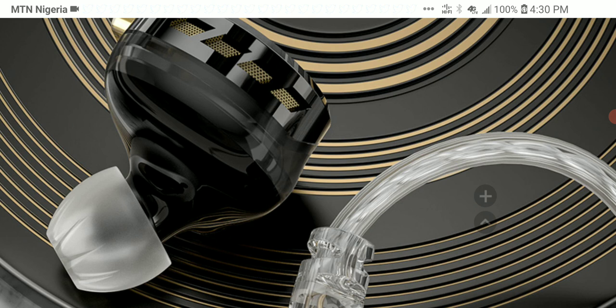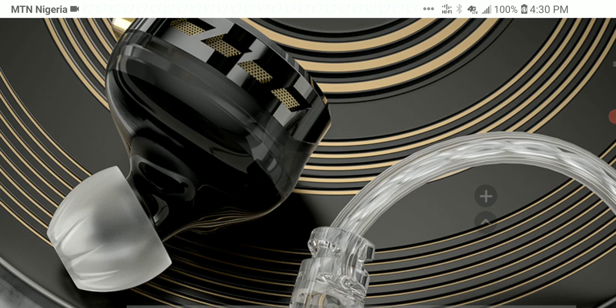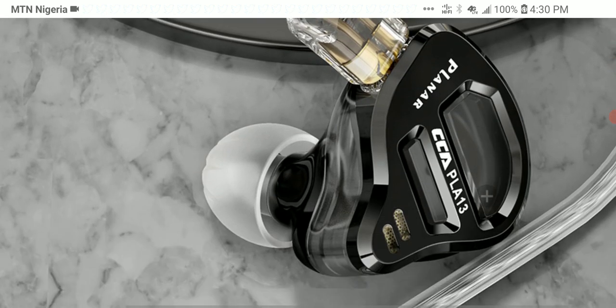CCA has made good earphones in the past and they still make good earphones. The only thing is it seems like their earphones don't have the longevity they could have. Now, it's priced at $64 — it doesn't have the high price tag that a lot of people would associate with planar earphones, so I'm expecting this to be affordable for most people to purchase.